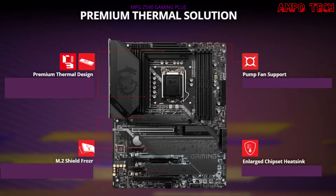This motherboard has a premium thermal solution, which includes premium thermal design, M.2 Shield Frozr, pump fan support, and enlarged chipset heatsink. The premium thermal design features a heavy-plated MOSFET heatsink with heat pipe, high-quality 7W/mK MOSFET thermal pads and extra choke thermal pads, ensuring all cores run at high performance.